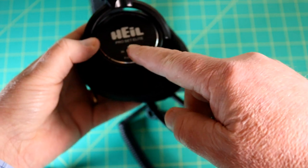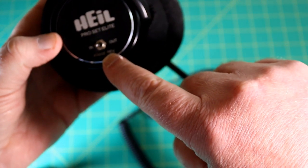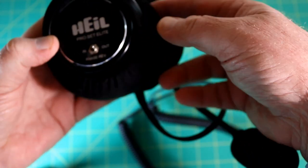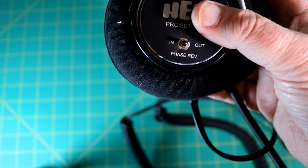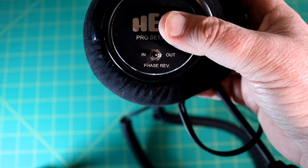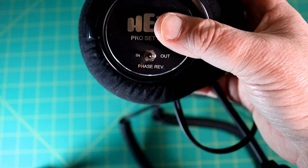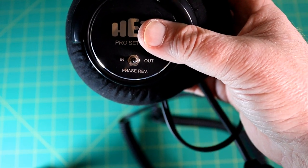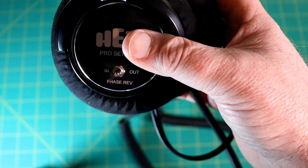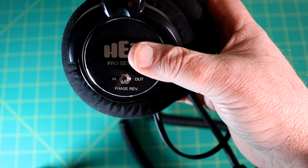Let's look at some things. I want to point out right here is the phase reversal switch. Right now I have it selected in — it's just a switch back and forth to put it in or put it out. This allows the user to move the incoming signal by engaging the phase reversal switch, and it creates a unique spatial widening sound that can, in some situations, significantly improve copy in a tough DX pileup.